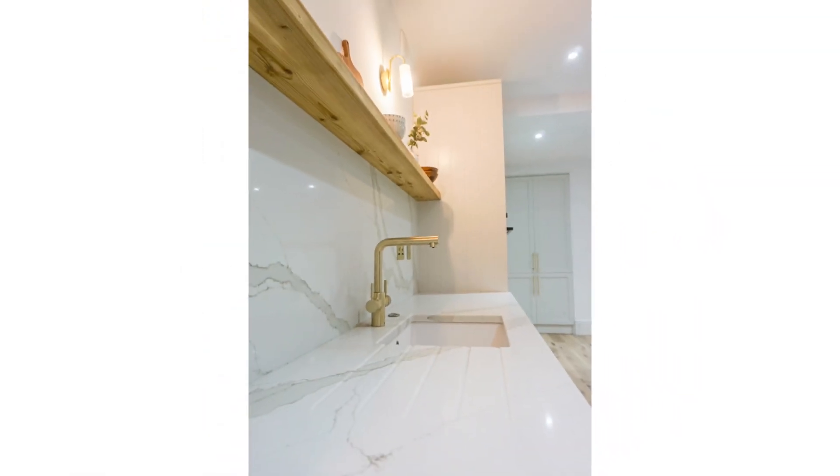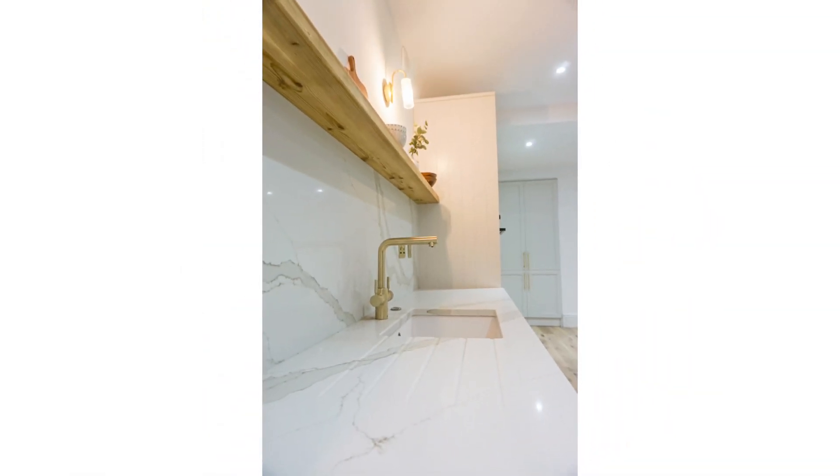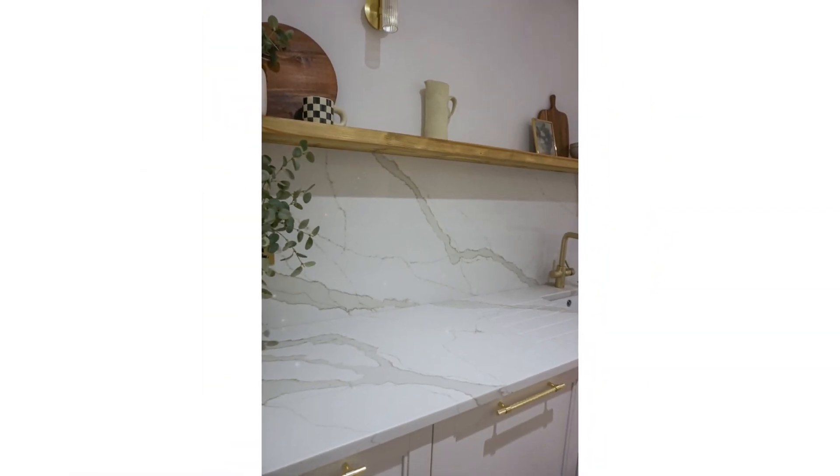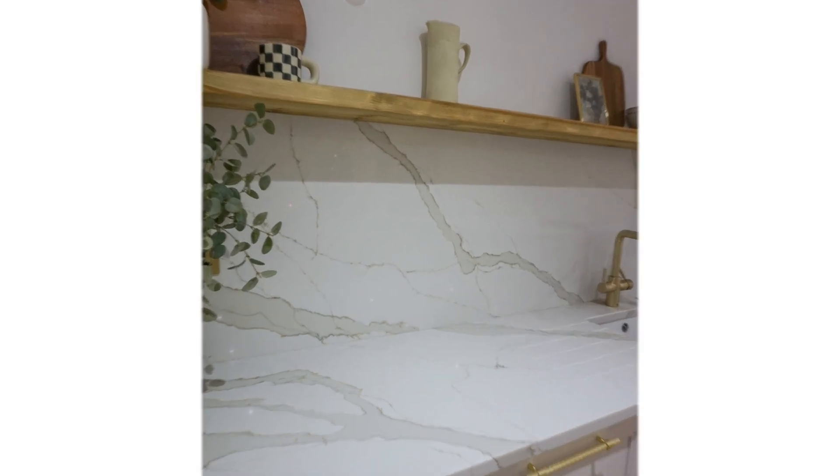I did practice what I preach and we have gone for a Calcutta Grand Imperial Gold Quartz worktop. It's got big veins running through it and a warmer colour to the background — a lot of quartz are white but ours is kind of an off-whitey creamy grey with these massive veins running through. I feel like no matter what, these are going to look stunning in 10-20 years time because it draws on those natural elements of marble veining.